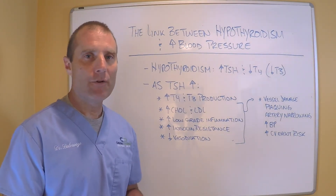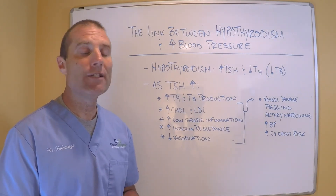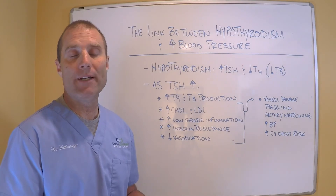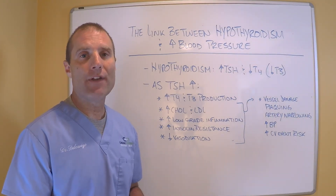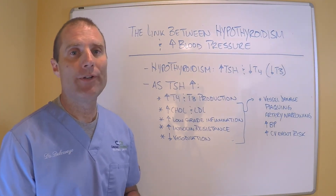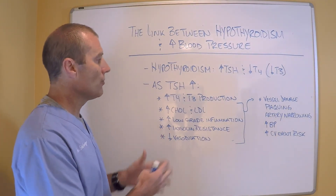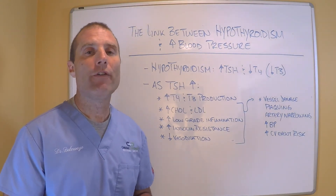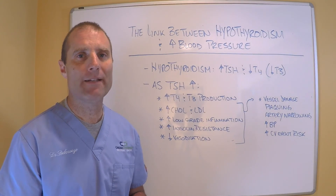So if you're taking cholesterol medications, blood pressure medications, if you're insulin resistant, pre-diabetic, or diabetic, and you haven't had a comprehensive thyroid panel, you need to get one done. If you're already hypothyroid and you have these issues going on, you need to consult with a functional medicine practitioner to find out what the underlying mechanisms are.